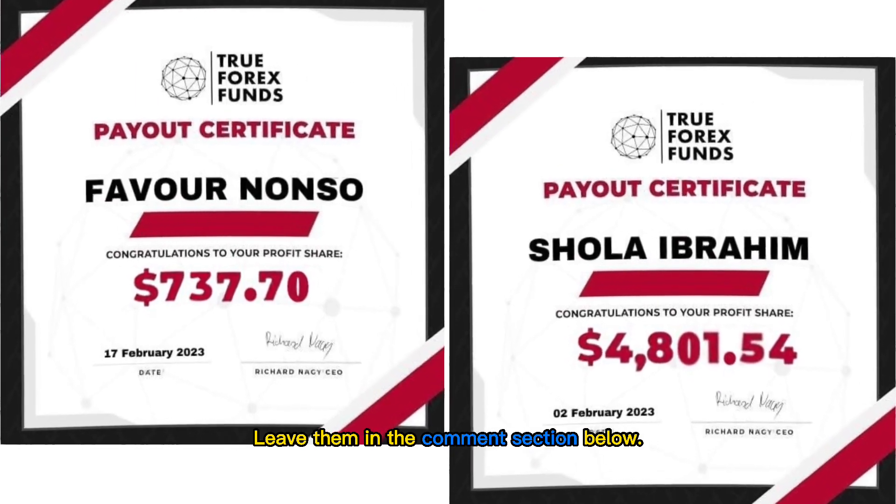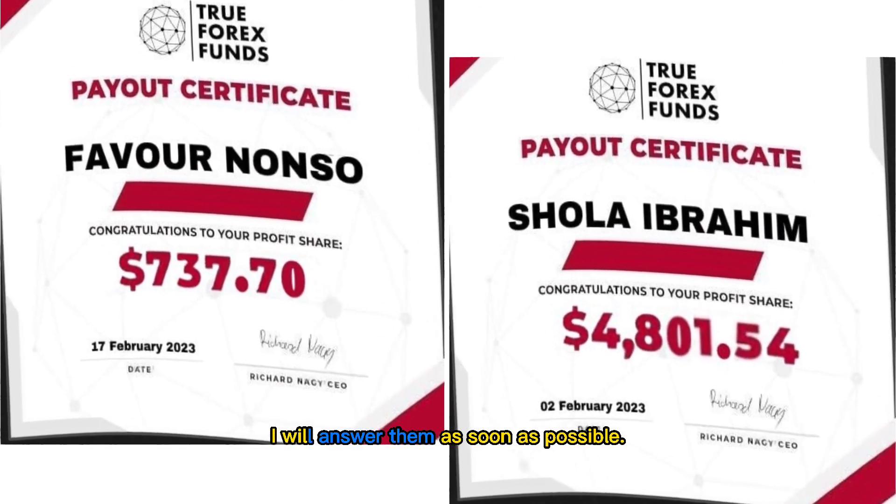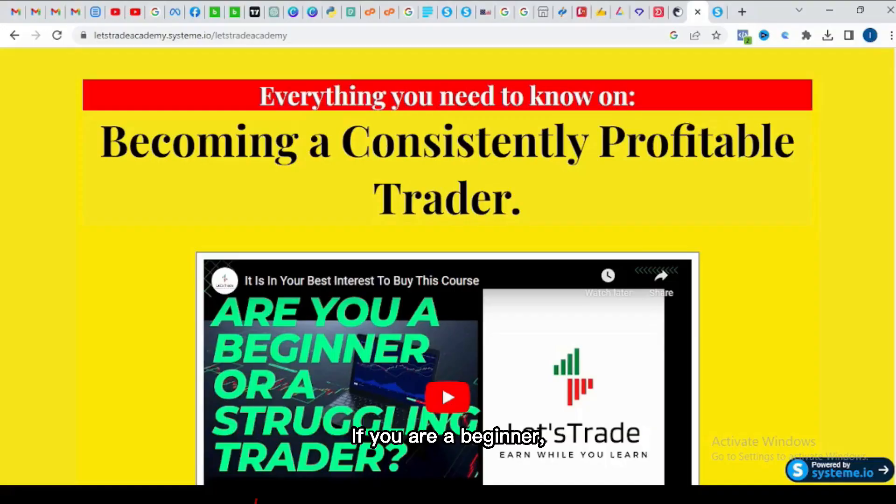So take my wealth of experience and this withdrawal as motivation. People are making it, and I believe you can make it too. Do you have any questions or comments? Leave them in the comment section below — I'll answer them as soon as possible.